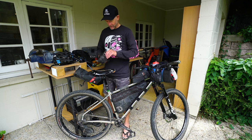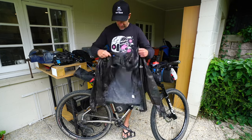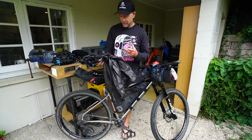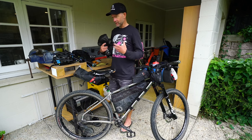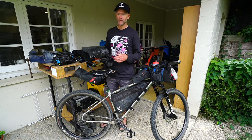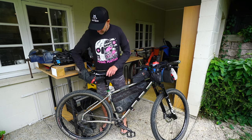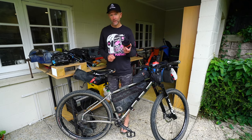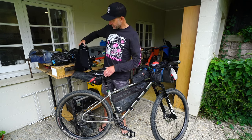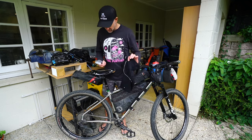Then a Kathmandu Gore-Tex Shakedry jacket — basically the best thing ever for bikepacking racing. The fabric doesn't wet out, so you don't end up cycling in a soggy wet jacket that's heavy to carry. Saturated fabric tends to cool a lot in the wind, and because this fabric doesn't wet out you tend to stay warmer for longer in wet conditions. Overpants — these are three-quarter overpants, just basic Kathmandu ones. And then I've got my fleecy knee warmers — I don't carry any long johns or leggings, these are it.